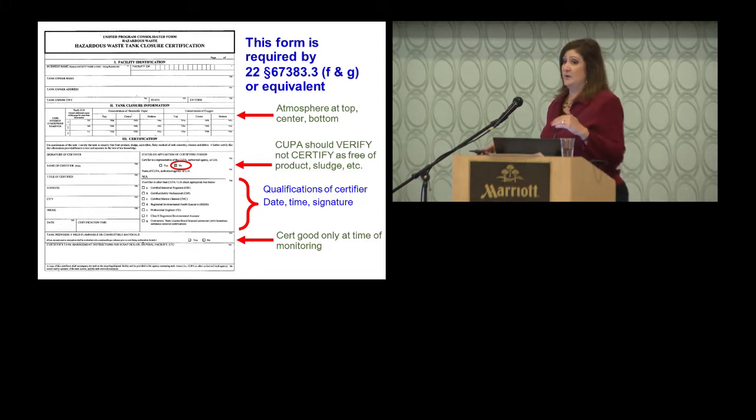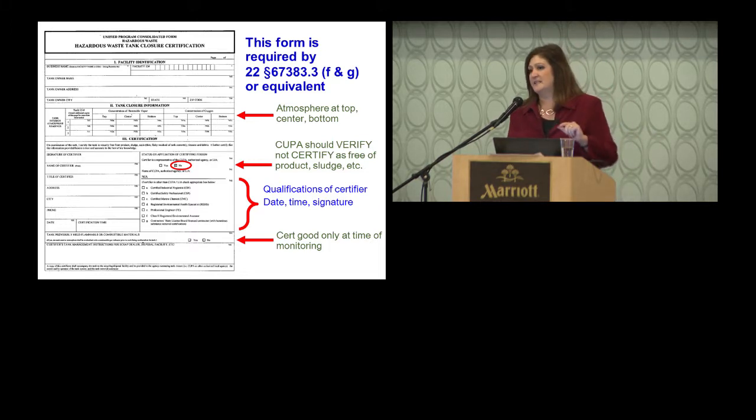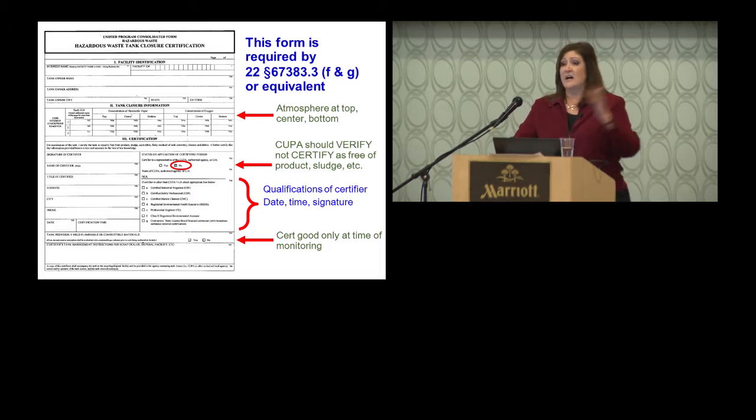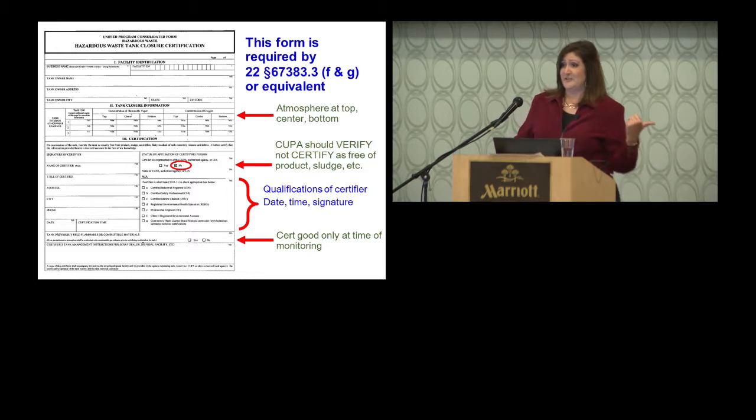Feel free to bring your own equipment and verify the readings. Keep in mind that certification is only good in that moment — an hour later, it doesn't really hold. There's a reasonable amount of time between when they certify and when they take the tank out. What is not acceptable is when they certify it the day before — if the tank was certified yesterday and the removal is today, I'll stop that job and wait until someone gets on site to recertify. That's a deal breaker.